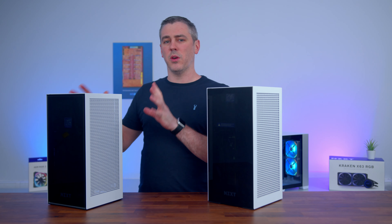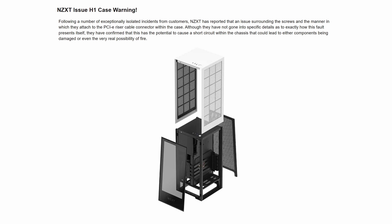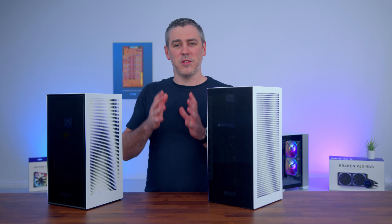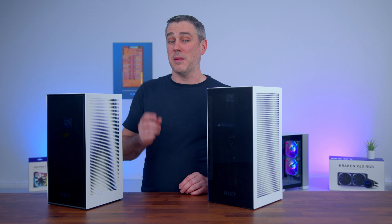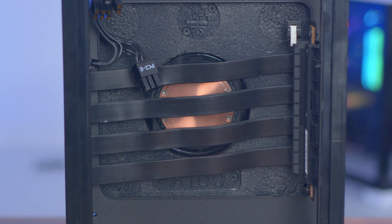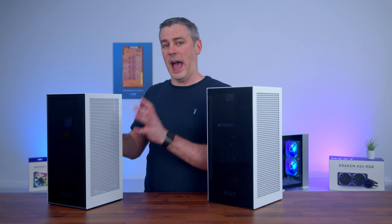Now without dwelling too much on it, we need to address the elephant in the room, and we can't do that without talking a little bit about the original. It all started in late 2020 when online news outlets and YouTube channels started exposing the potential hazards of the H1 — and these weren't small hazards. There was a risk of your PC potentially catching fire. It turned out to be the fault of the PCIe riser cable, where the screw that went through the PCB to secure it to the case could make contact with the ground channel inside the PCB, essentially causing it to ground itself to the case and catch fire.